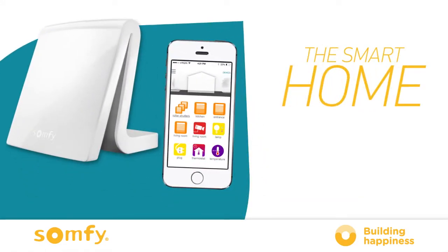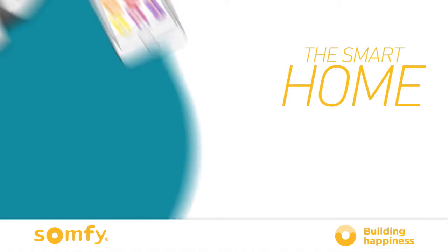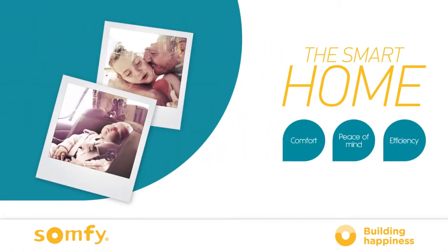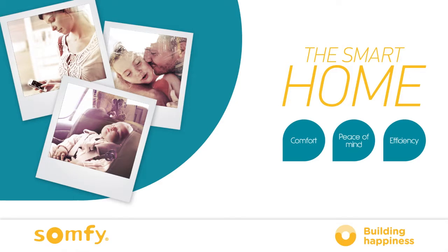Somfy brings you a smart home that is fully adaptable to your wishes. Your home is more comfortable, safer and efficient. Tahoma is the beating heart of your smart home.